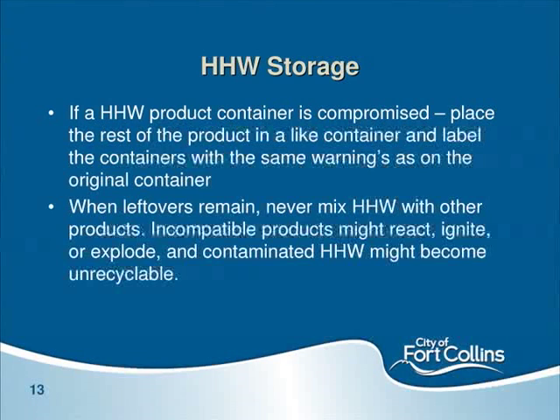When leftovers remain, never mix anything together — that's the big message. Certain products can react, ignite, or explode. Contaminated HHW can become extremely hard to dispose of and hard to recycle. For example, old gasoline can go to a fuel re-blending program, but if it's mixed with paint remover, it becomes a true toxic waste that has to go straight to an incinerator. So never mix anything together.